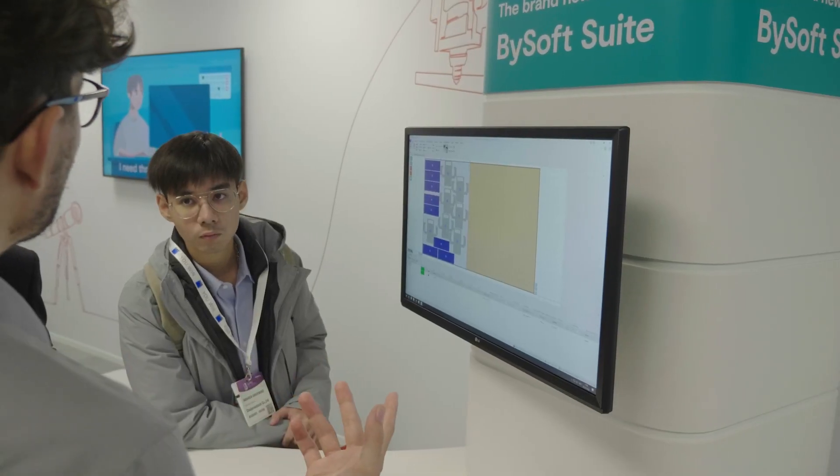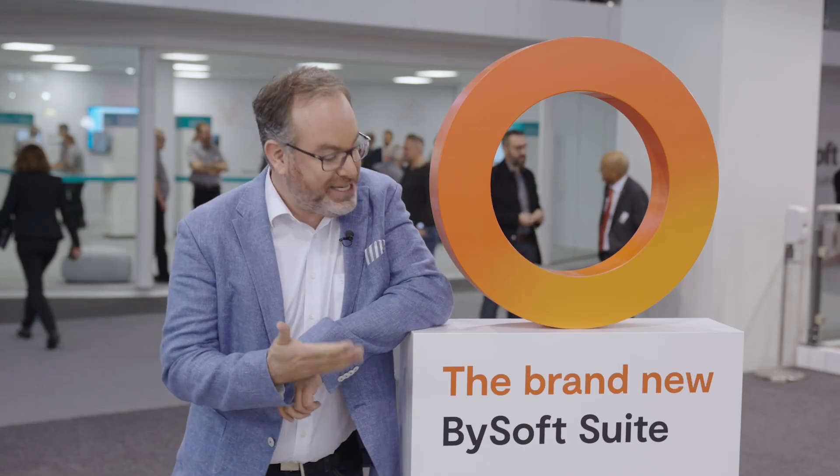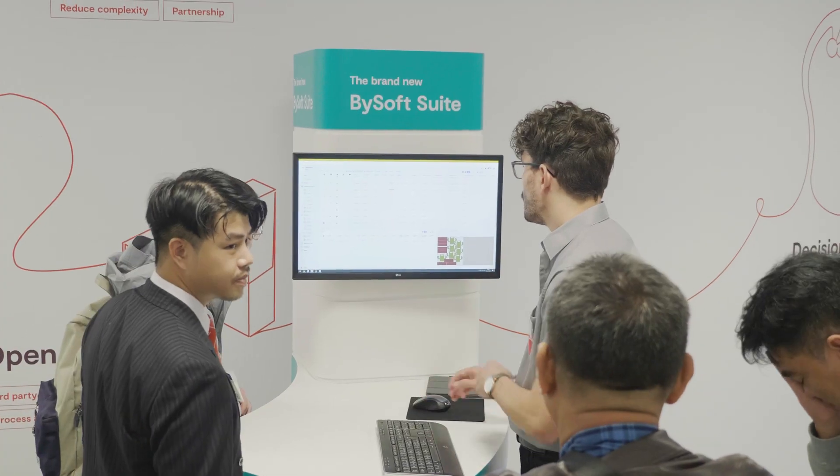Very exciting are also our smart factory solutions, along with our state-of-the-art software BySoft Suite that will enable our customers to go fully digital.